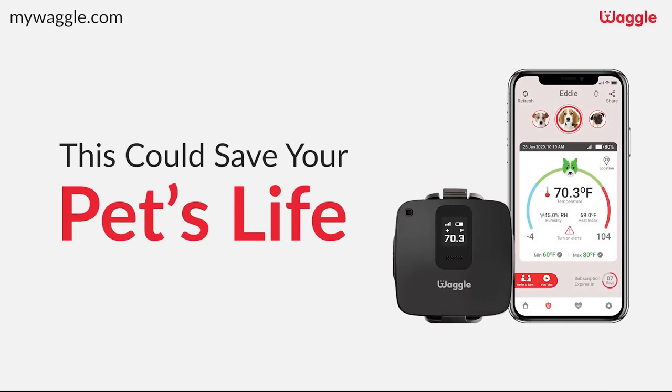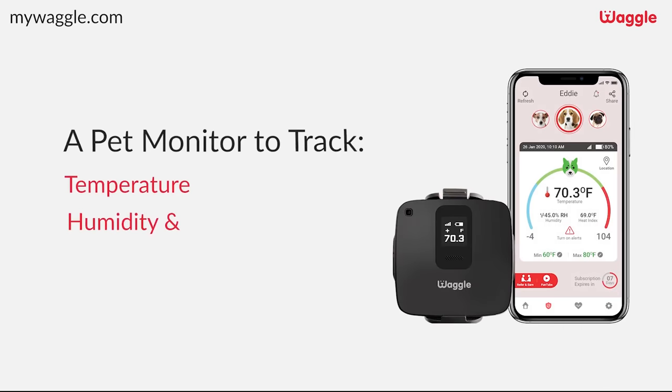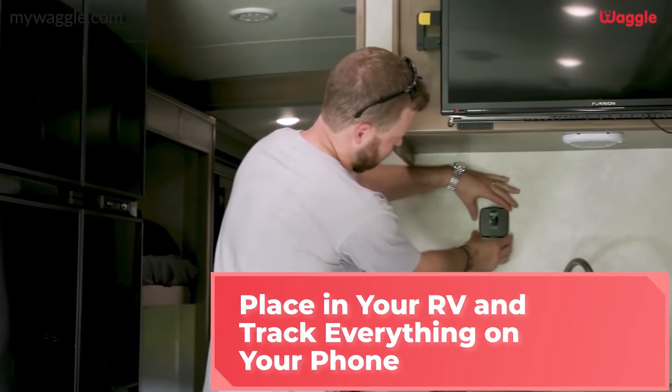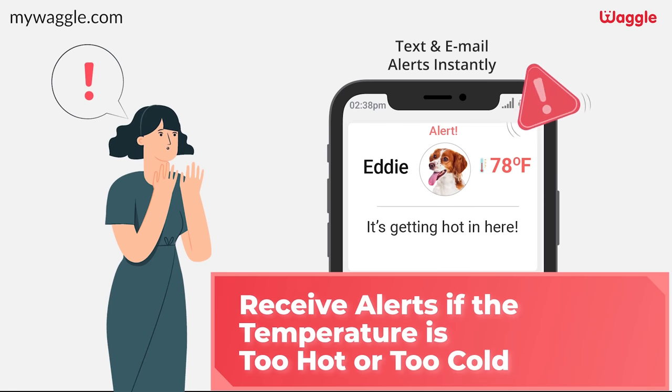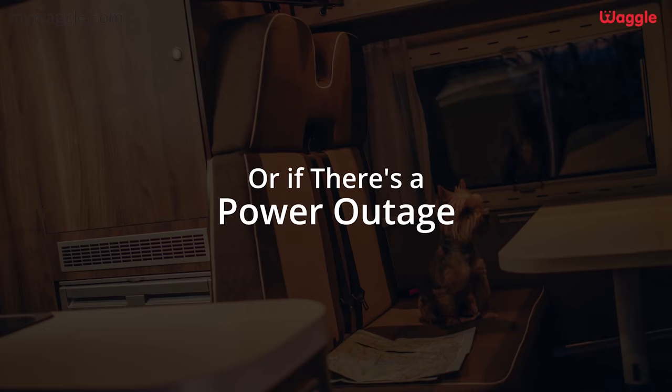Before we show you the next Class B, a quick thank you to our sponsor MyWaggle — an RV pet digital thermostat. It tells you the heat index, the temperature, and alerts you if you lose power in your RV, which is super important if you leave your pets unattended. Normally 40% off, but right now it is 50% off. At the end of this video we have an actual customer testimonial from the Hershey RV Show. Thank you so much to MyWaggle for sponsoring this video.